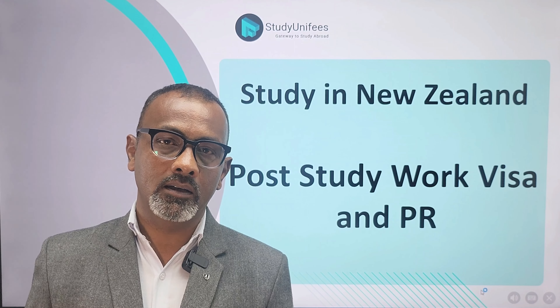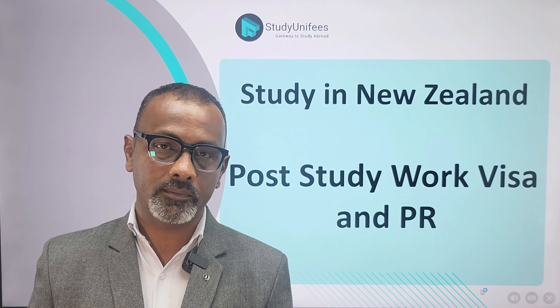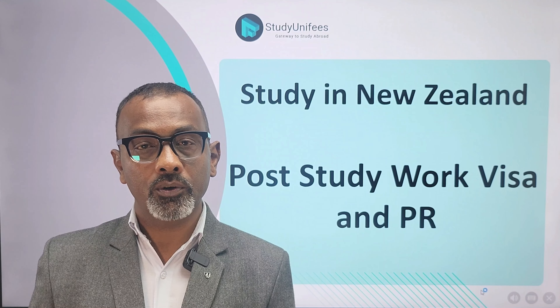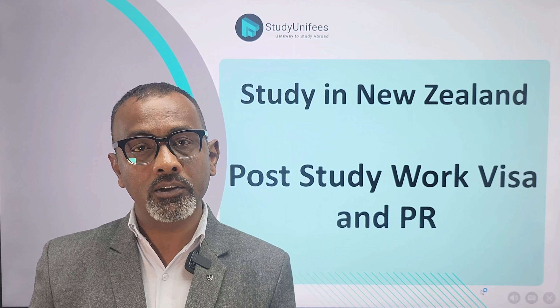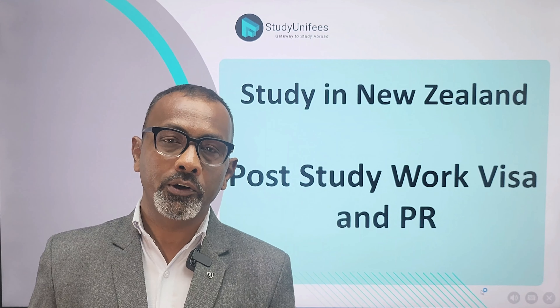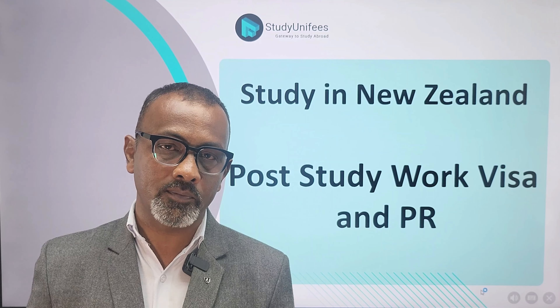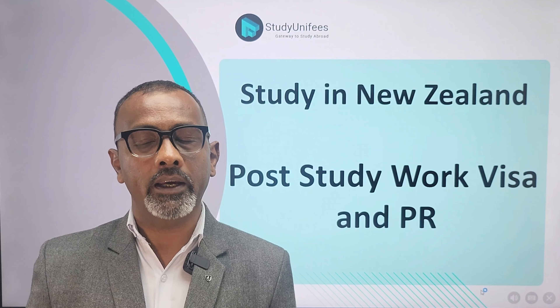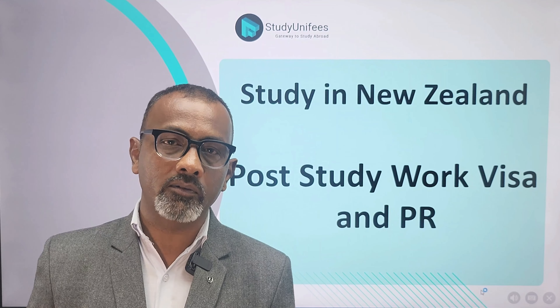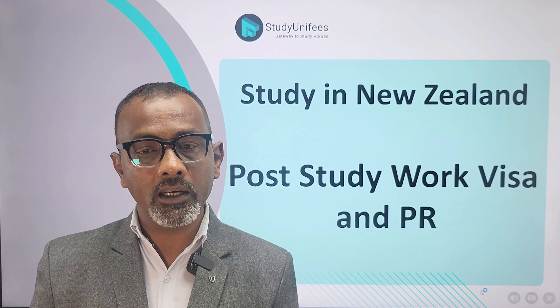Hi and welcome back to today's video in the Study Unify daily video series. Today's video is for those of you who are planning to study in New Zealand. As you know, New Zealand has one of the most advanced higher education systems in the world. Today we'll be looking at a unique advantage of studying in New Zealand: how after your studies you can get a post-study work visa and eventually permanent residence.